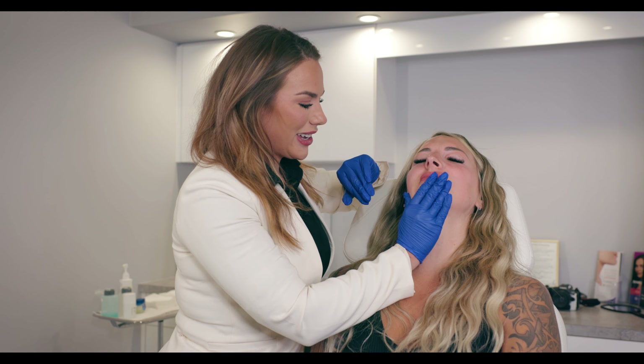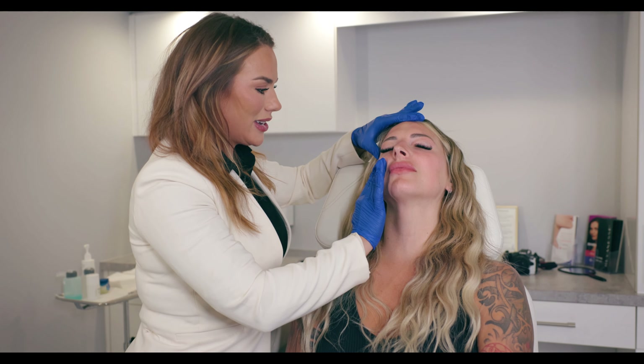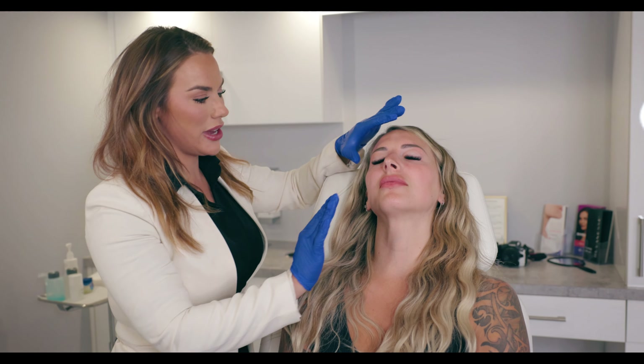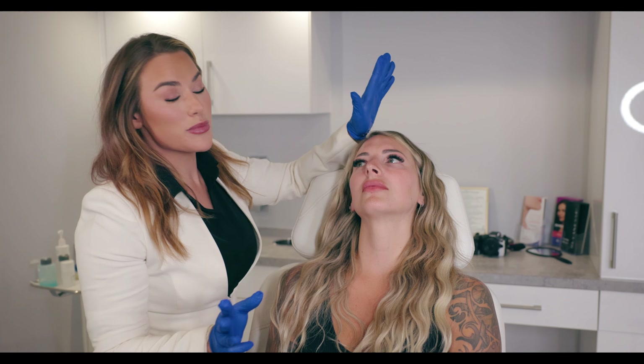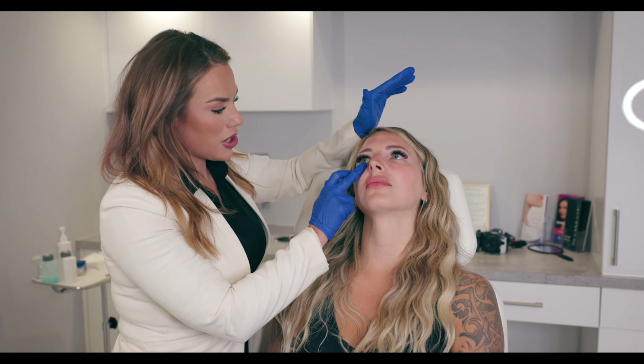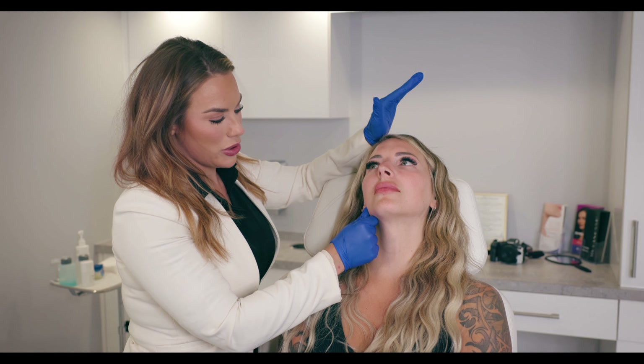So first I'm just going to take a look, kind of assess where her bone structure is, which of course is amazing. We just want to see what's typical as we age — this fat pad here starts to fall, and that causes the three main symptoms that most people complain about: a little bit of tear trough action, a little bit in the nasolabial fold, and then finally this little bit of pre-jowling.